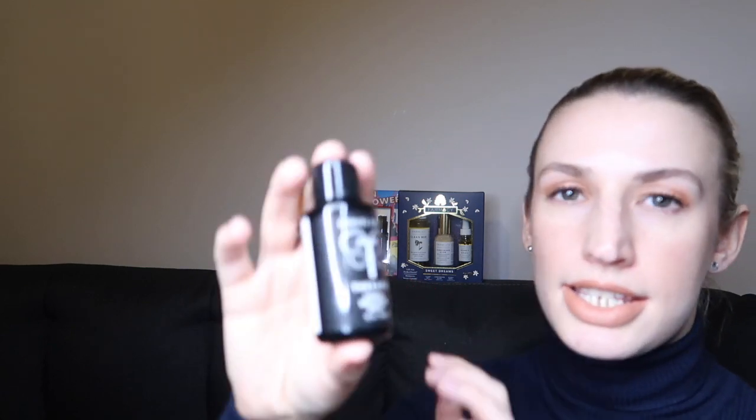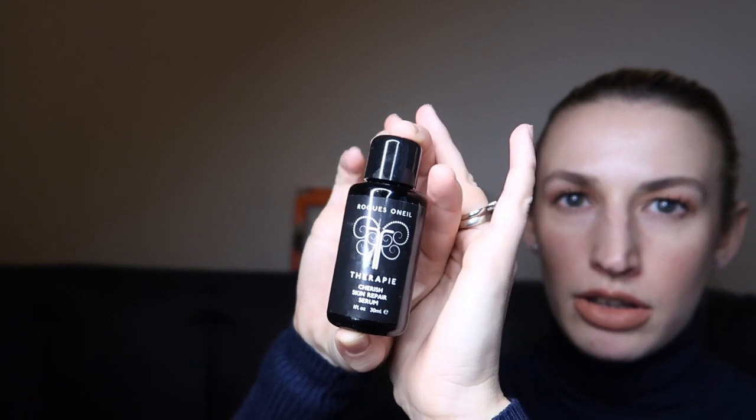I've tried a few things from this brand — it's the Roc O'Neill Therapy range. This is a Cherished Skin Repair Serum; it's only a small travel size that I purchased. It was £15 for this 30ml size, which is quite a lot for a body oil. I wanted to just give it a try in the small size before committing to a big size. It smells really nice — it's kind of aromatherapy-based.